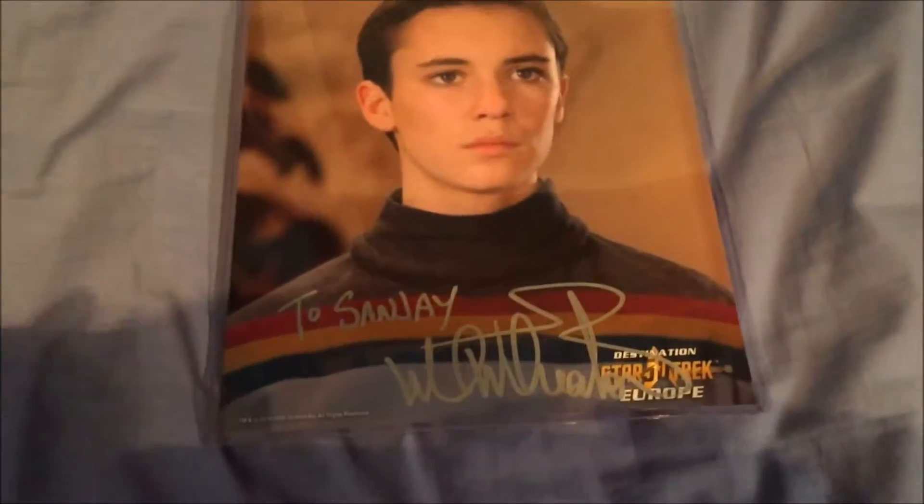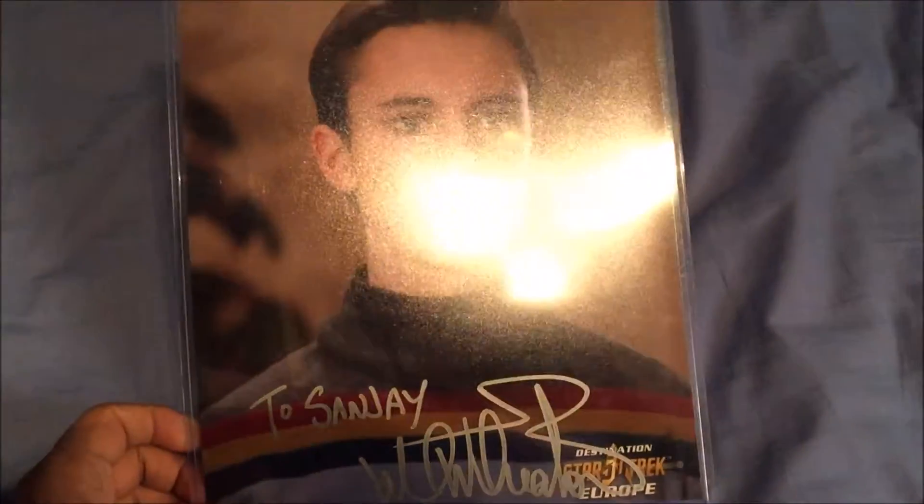And then we have the most expensive autograph that I got — 45 pounds. As you can see there, once again in the case. So yeah, that's pretty cool.